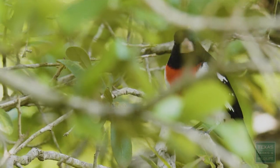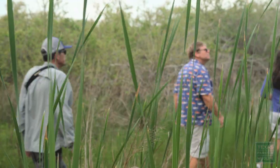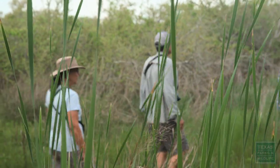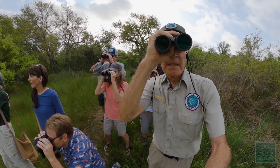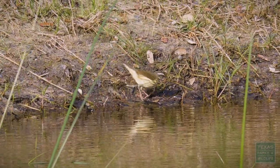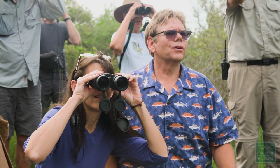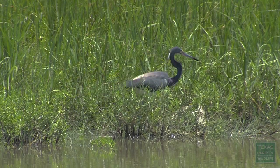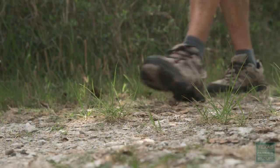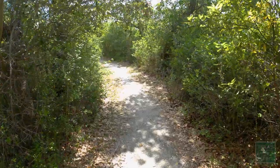This is where we saw two or three rose-breasted grosbeaks a couple days ago. We have birding programs and tours. You don't have to have any experience — our park rangers will lead you on these programs. It's not an exercise; it's more of a gentle walk through the woods.